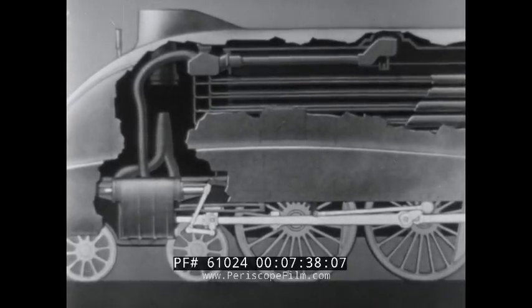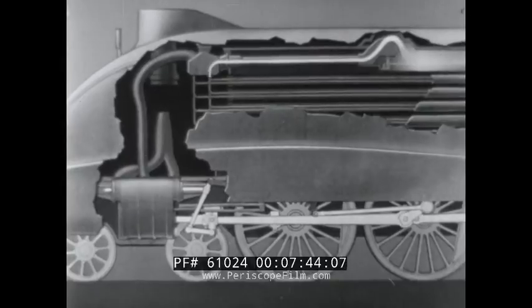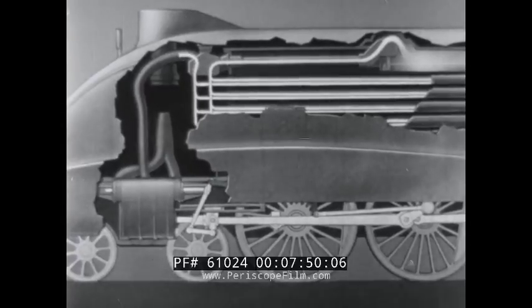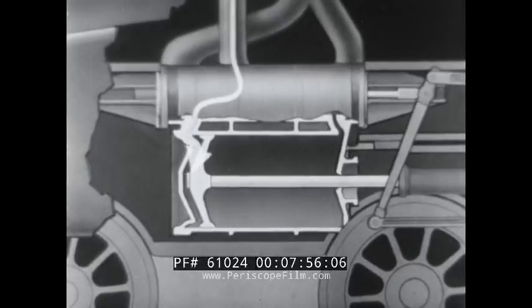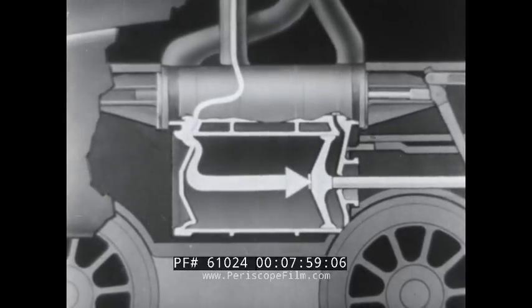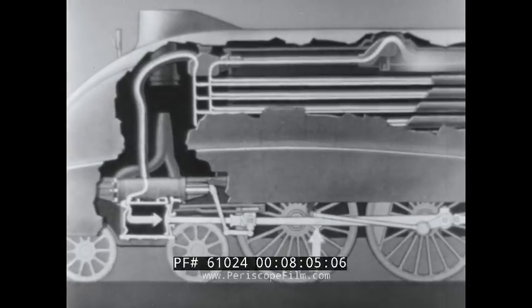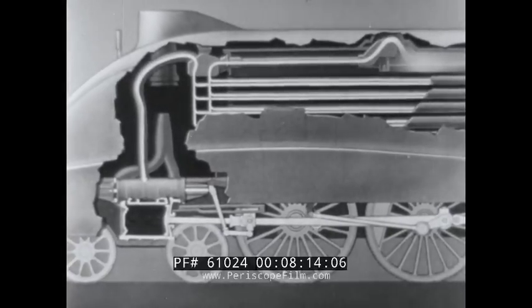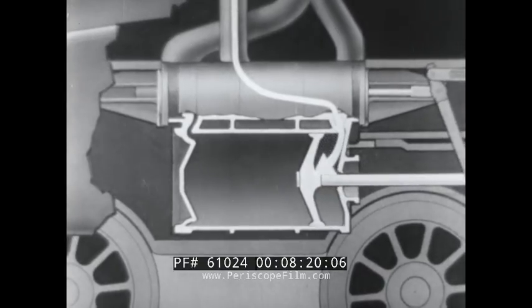When the pressure of steam in the boiler is sufficiently high, the throttle valve is opened and the steam rushes along the pipe, through the superheater tubes, and down the feed pipe to the cylinder. Here the pressure of steam forces the piston back, and the movement of the piston is transmitted to the driving wheels of the locomotive through the piston rod, the connecting rod, and shafts. The steam is then diverted to the other end of the cylinder and the pressure returns the piston to the beginning of its stroke.